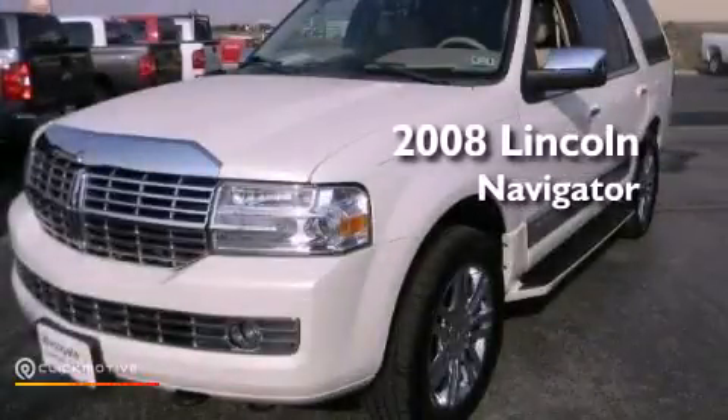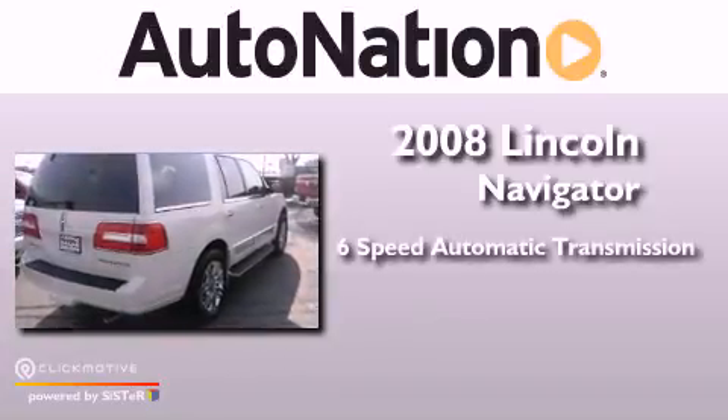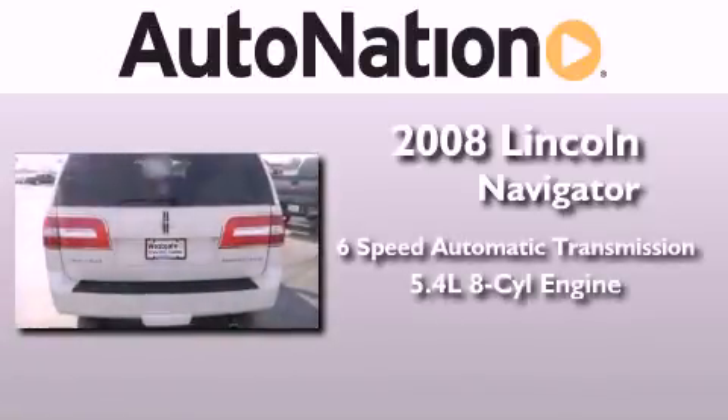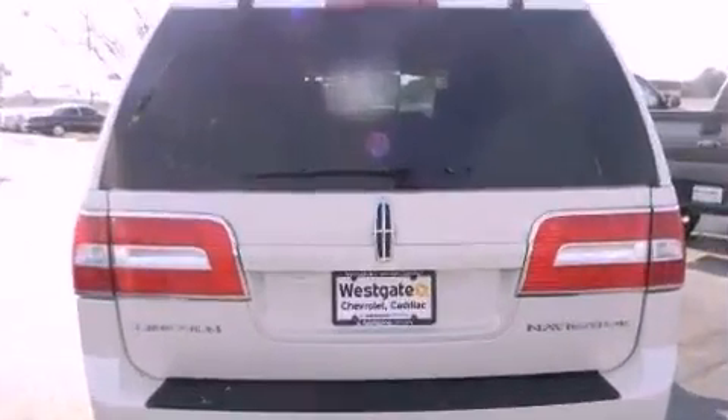This is a 2008 Lincoln Navigator. This SUV has a six-speed automatic transmission, a 5.4-liter V8, and the added safety and control of four-wheel drive.